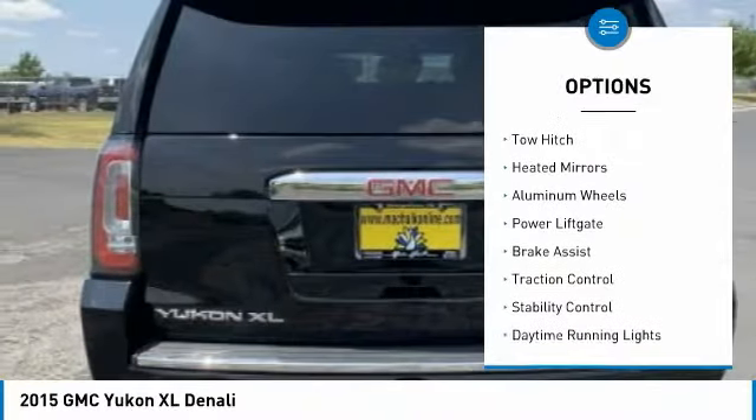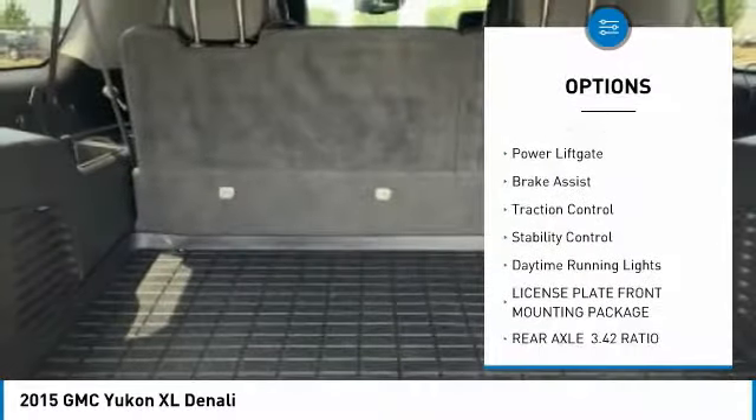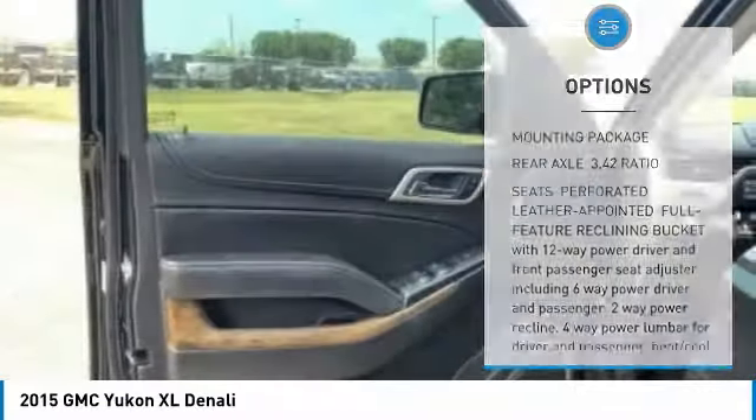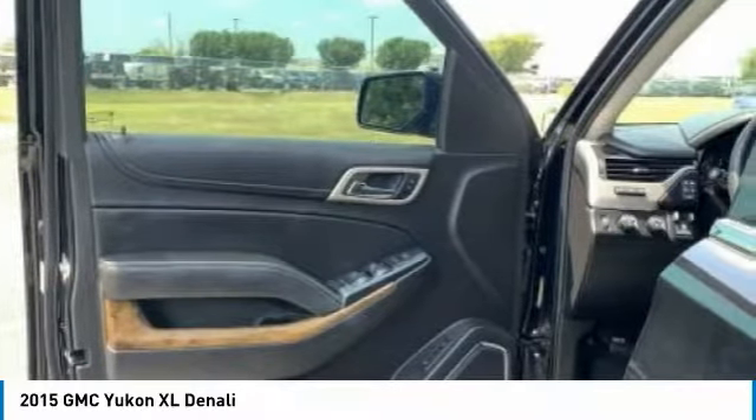Four-wheel drive, blind spot monitor, tow hitch, heated mirrors, aluminum wheels, power lift gate, brake assist, traction control, stability control, daytime running lights.